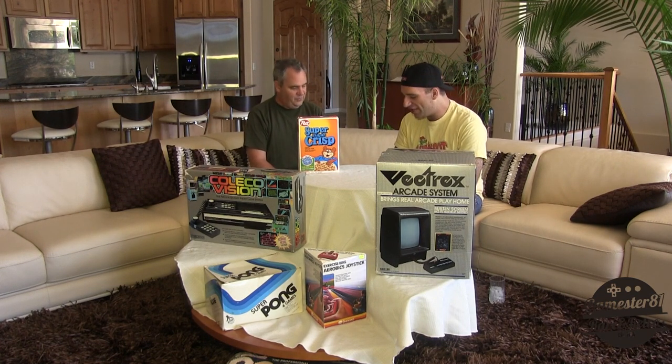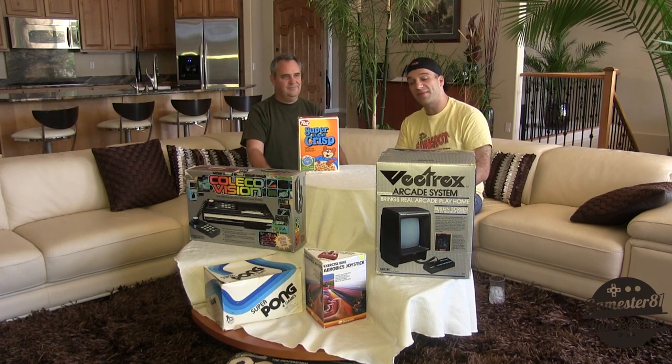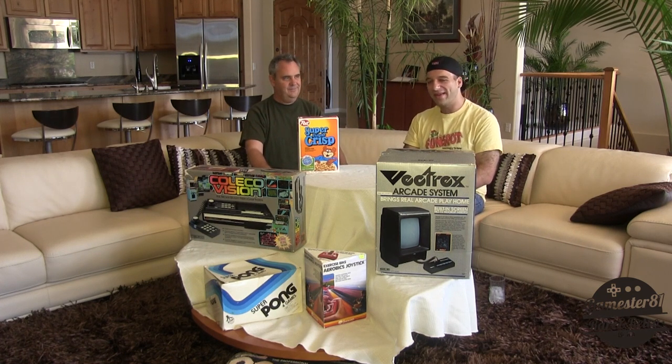Thank you for your time, Joe. I really appreciate it. Definitely find more of this great stuff to purchase, and that's atari2600.com.